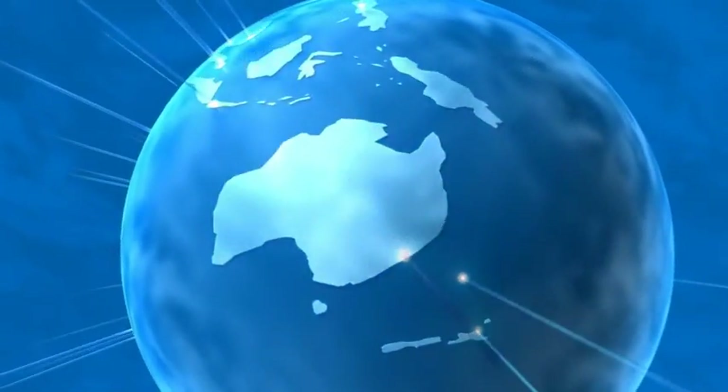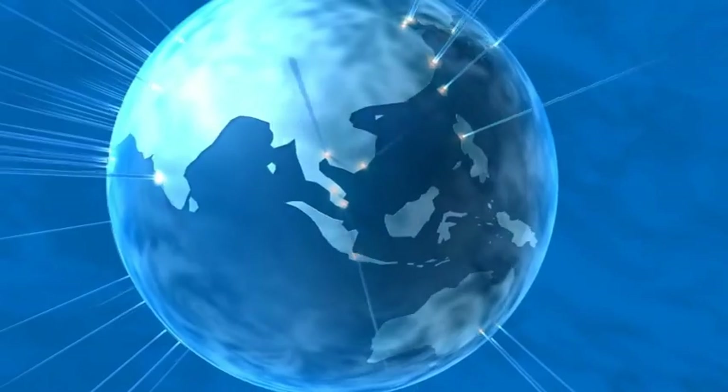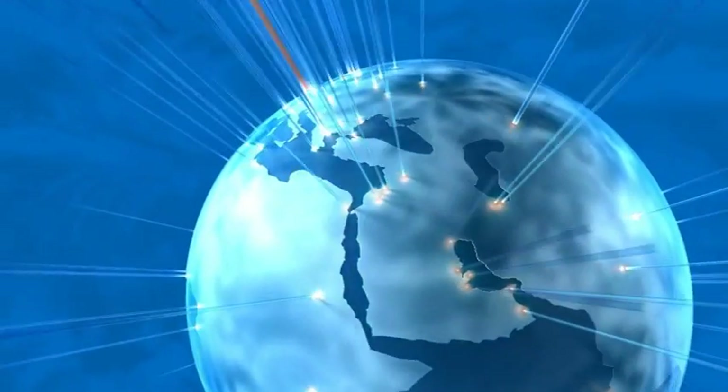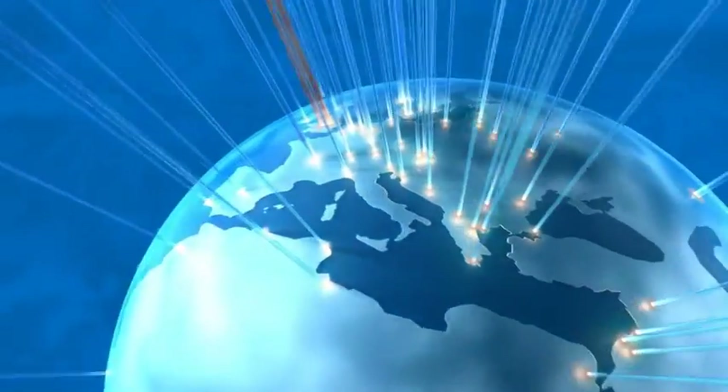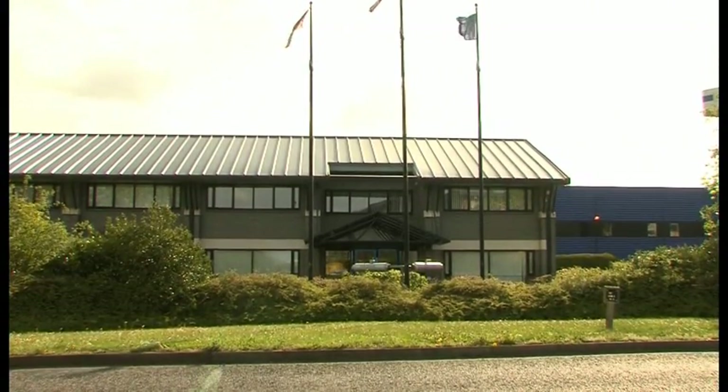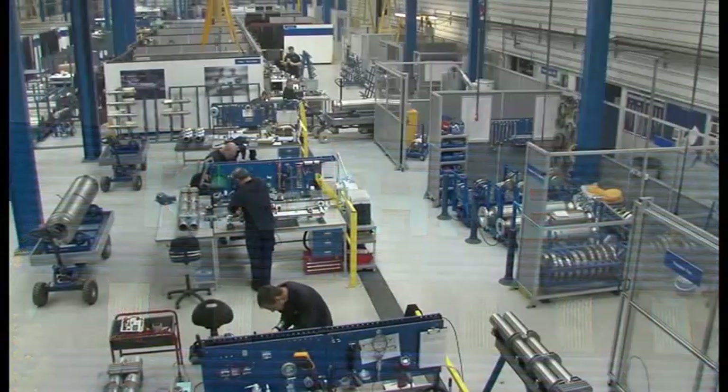Kroner is a global company with worldwide manufacturing sites and an international network of sales and support centres. Kroner UK is the group's global centre of excellence for Coriolis Mass Flow Meter technology and exports over 90% of its production.